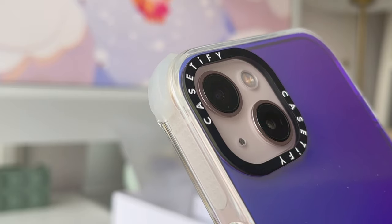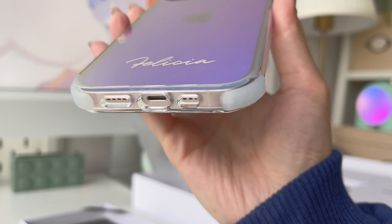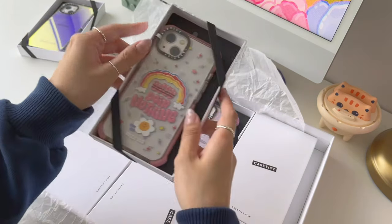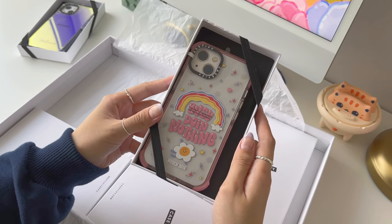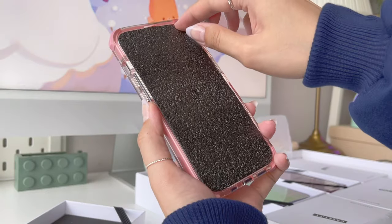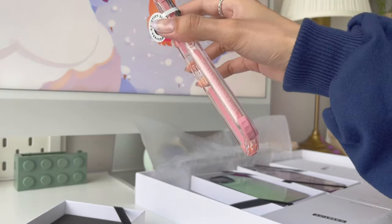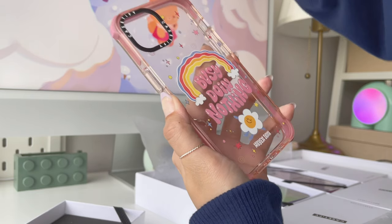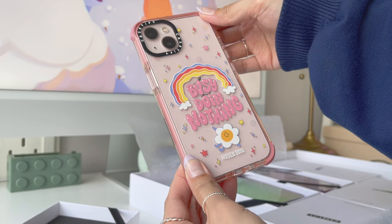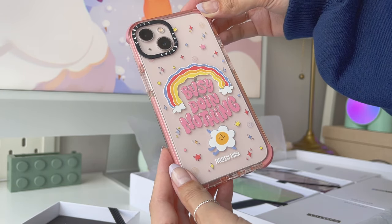Another cool thing is that this case is made from 65% recycled and plant-based material, and these cases have extra bumpers on all corners made with their GTech 2.0 shock-absorbing technology. The second case I got is this pink case with a super cute print, and just like the first case, this one also offers 9.8 feet drop protection and has the extra bumpers on all corners. If you like this style of artwork, you can check out their collaboration with Queen Dean — she made the cutest prints.